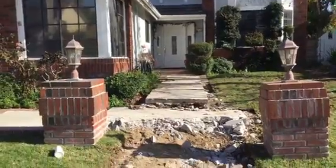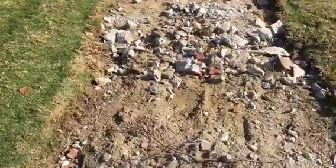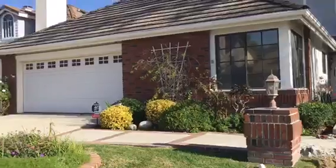We're gonna replace the walkway and we're gonna be doing a few other things here. Again, City of Agoura Hills concrete walkway.